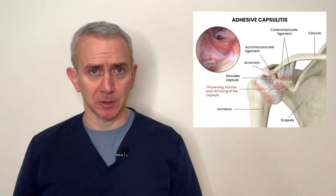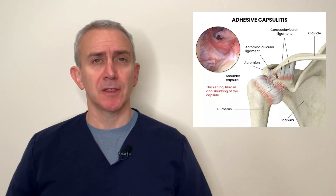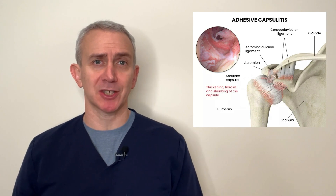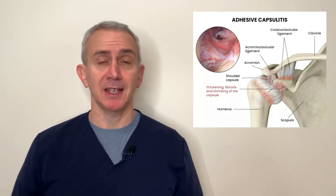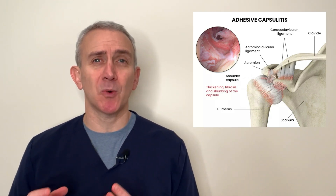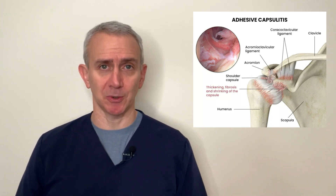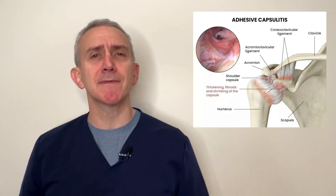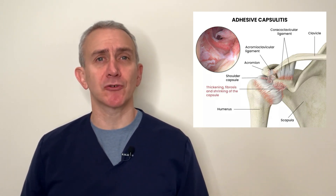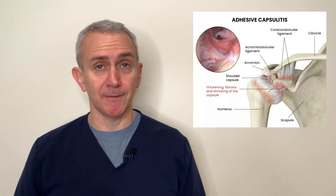A frozen shoulder is when you lose the range of motion in the shoulder joint. The range of motion loss usually starts with a little bit of a loss of external range of motion in the shoulder joint first, and the loss of range of motion can actually become quite severe to the point where there's almost no range of motion left in the shoulder at all. The cause of a frozen shoulder is thought to be inflammation in and around the strong connective tissue fibers that make up the capsule of the shoulder joint.